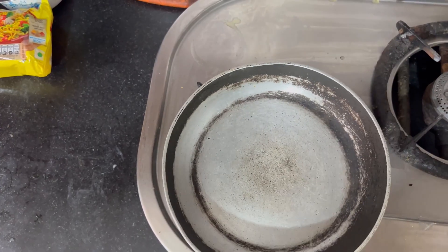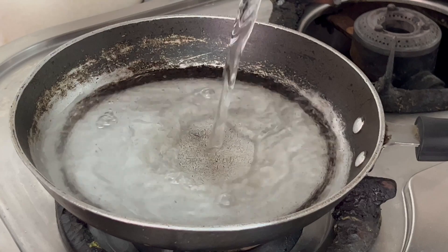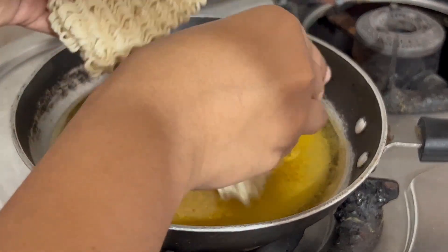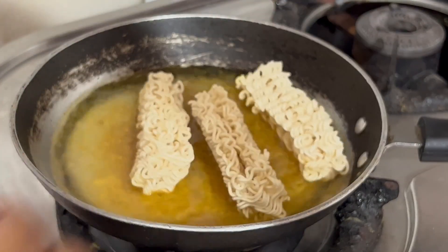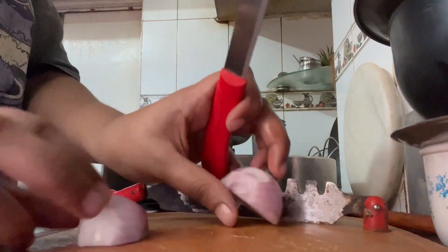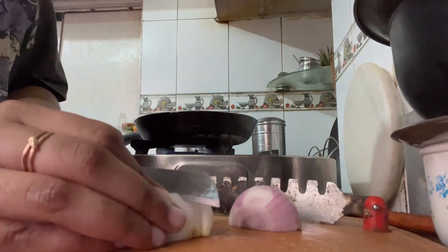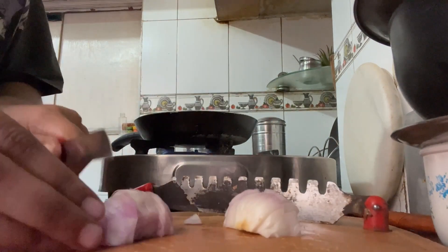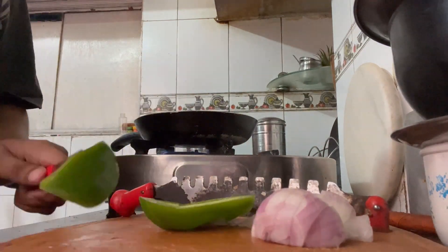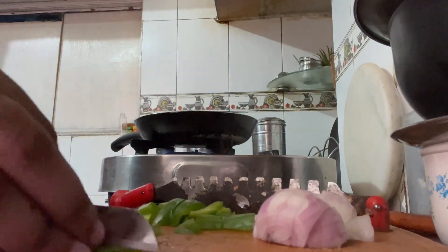The first recipe is Maggie Pizza. We are going to start by making Maggie noodles normally — I'm using one packet. Add water, masala, and the noodles to your pan and let them cook. Meanwhile, we are going to chop our veggies. I only had onion and capsicum on hand, but you can use any other veggies like bell peppers, corn, carrot, beans, or whatever you like. You can even add broccoli, chicken, or paneer.